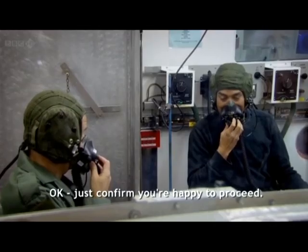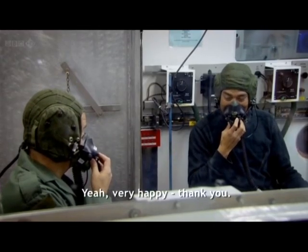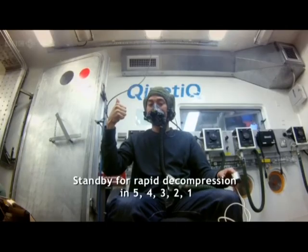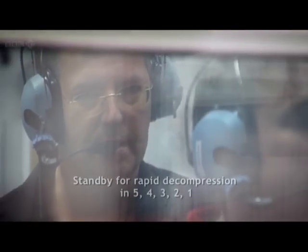OK, just confirm you're happy to proceed. Yes, very happy. Standby for rapid decompression in 5, 4, 3, 2, 1.